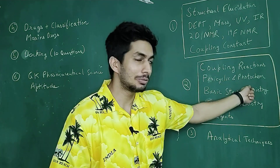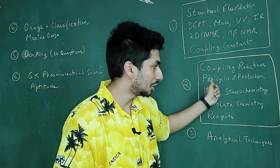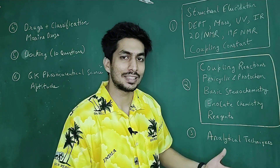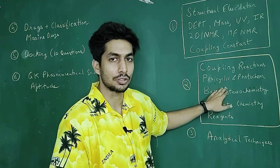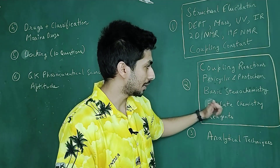Then pericyclic and photochemistry — again it's a part of CSIR, but over here it's asked very extensively. A lot of questions are from pericyclic and photochemistry, particularly pericyclic reactions. So you need to do this topic well.